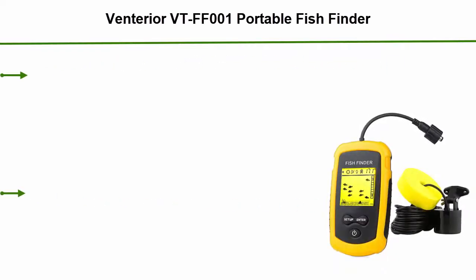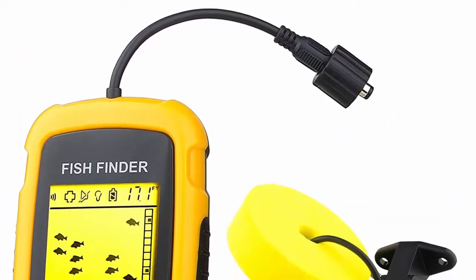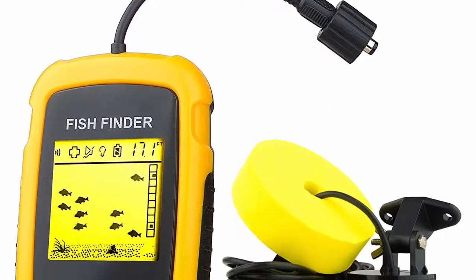Number 5: Venterior VTF-F001 Portable Fish Finder — a handheld fish depth finder with sonar sensor transducer and LCD display. It detects and displays water depth, approximate fish location, short and tall weeds, and sand and rocks on the seabed.